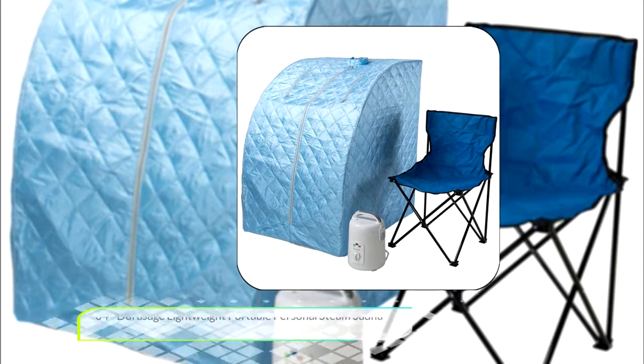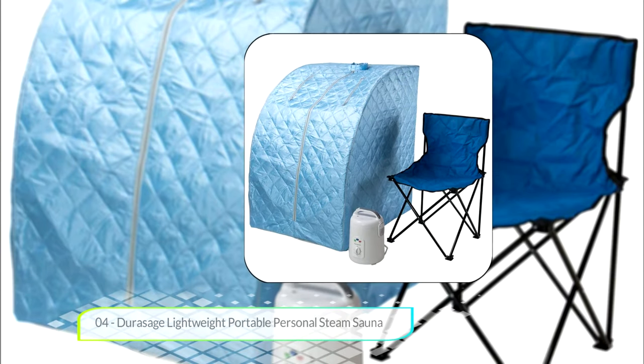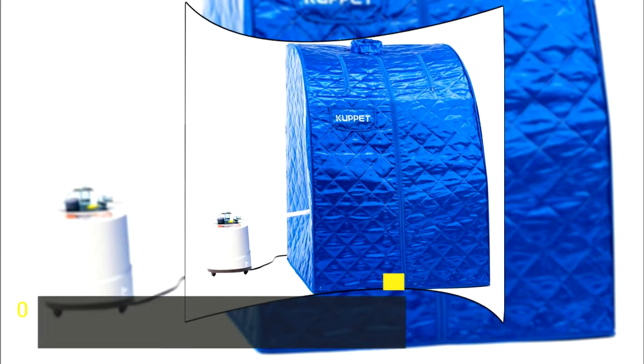With the remote control, you can adjust time and temperature by yourself easily. Lastly, it can fold up so it's easy to carry and store.